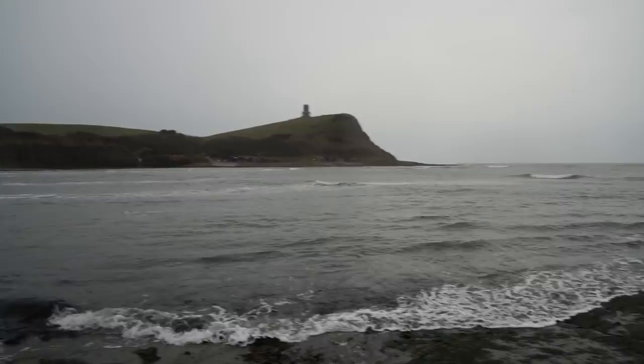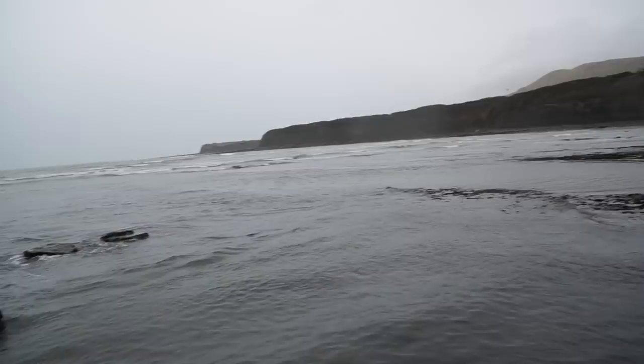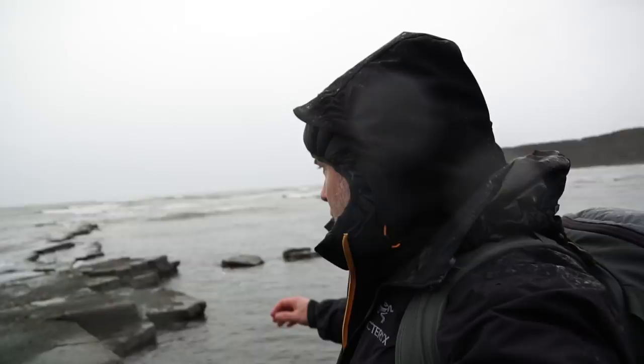If you haven't been to Kimmeridge Bay before, this is what it looks like. When it's not raining it's a lot prettier, and I've seen some amazing photographs here. So I'm just going to hang around.